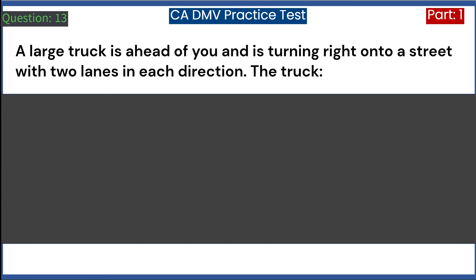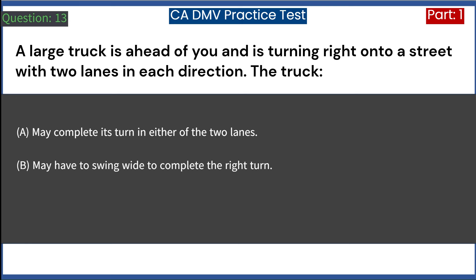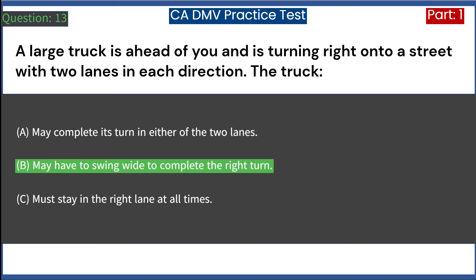A large truck is ahead of you and is turning right onto a street with two lanes in each direction. The truck: A. May complete its turn in either of the two lanes. B. May have to swing wide to complete the right turn. C. Must stay in the right lane at all times. Answer: B. May have to swing wide to complete the right turn.